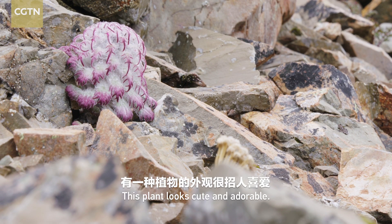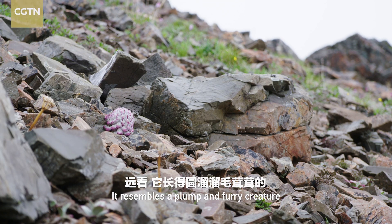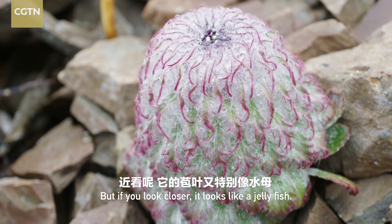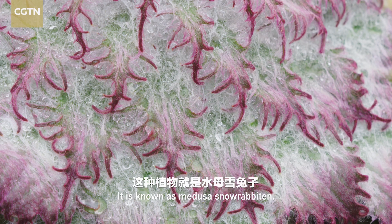This plant looks cute and adorable. It resembles a plump and furry creature, like a rabbit at first sight. But if you look closer, it looks like a jellyfish. It is known as Medusa snow rabbiton.